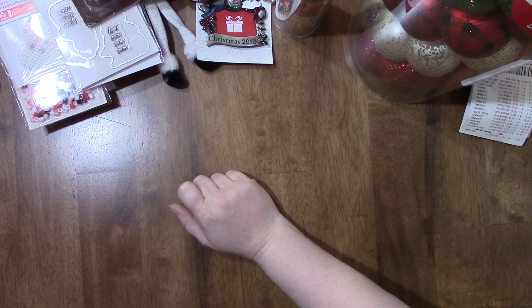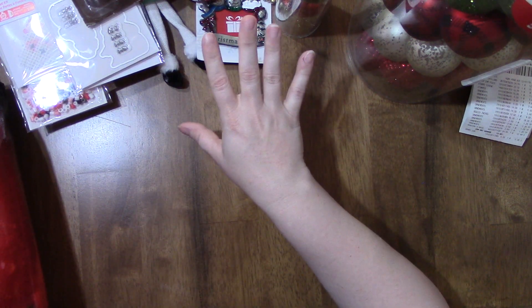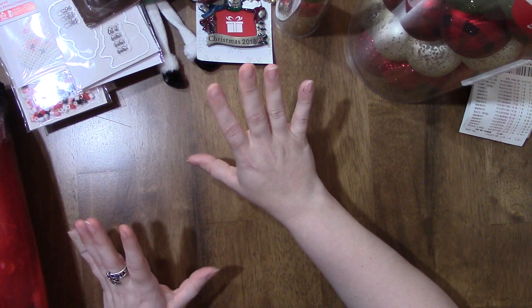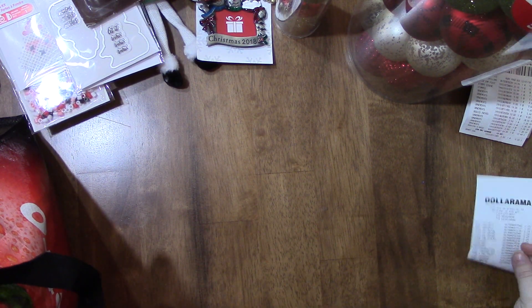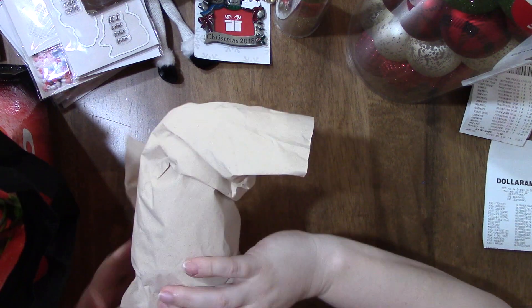That's my Michaels haul. A lot of their Christmas stuff is pretty much gone — all of the Christmas paper pads were completely gone at my Michaels. Now I'm going to show you what I got at Dollarama.